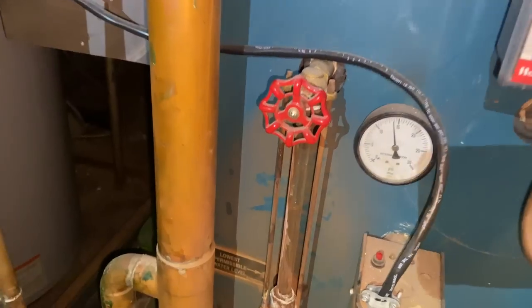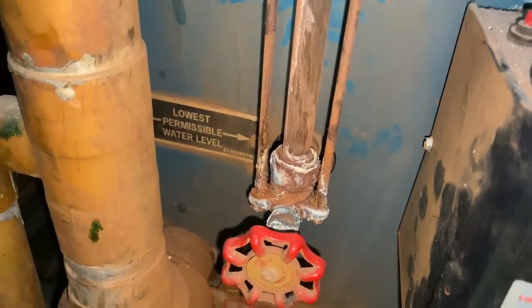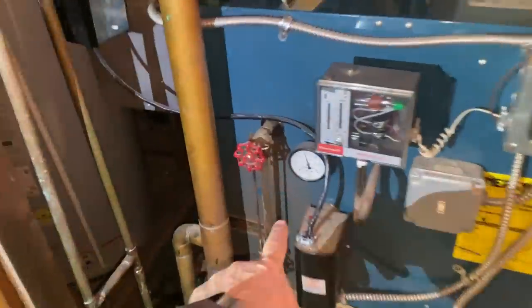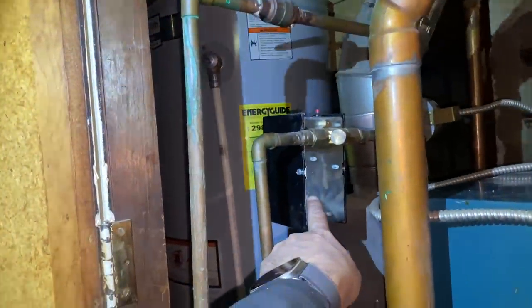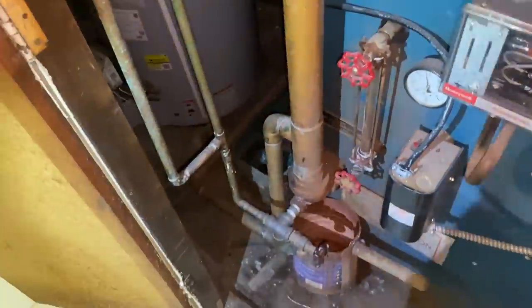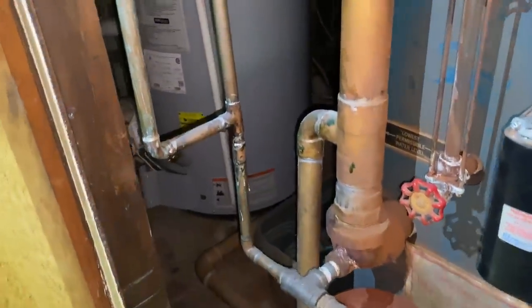I notice we have some rust and corrosion on the lower valve of the sight glass. Frankie, real quick — what is that called? Pressure troll, pressure gauge, low water cutoff, sight glass, water feed. That's right — automatic vent damper. Excellent.